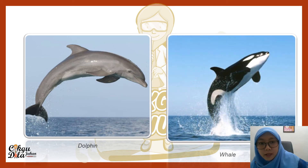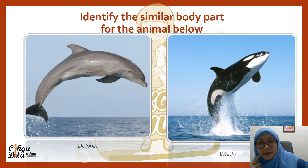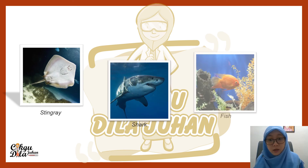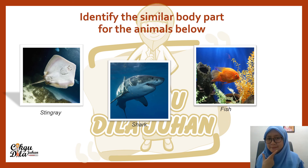We have a dolphin and a whale. Identify the similar body parts of these animals. Both of these animals have fins. Next we have a stingray, a shark, and a fish. What are the similar body parts of these animals? All three have mouths and eyes. They all also have a tail and fins.